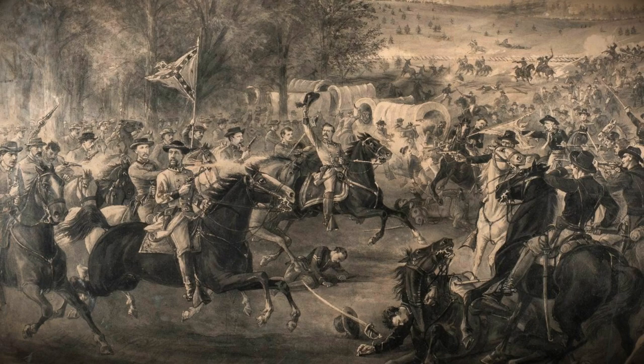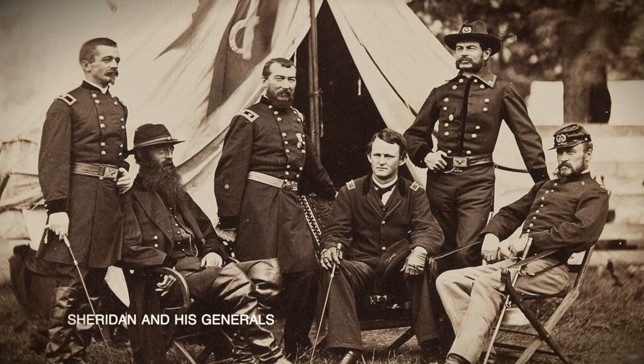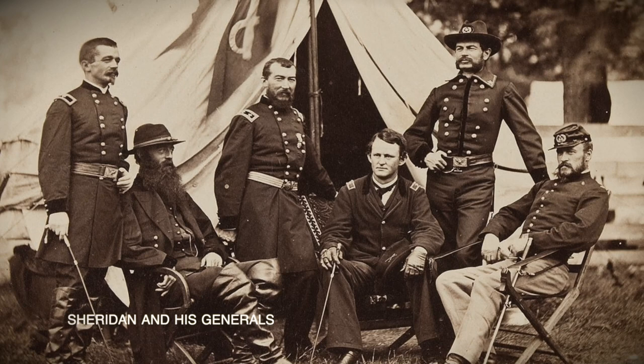Sheridan's units, which had been in reserve, attacked on June 12th and were repulsed by the Confederates. The Union Army withdrew the night of June 12th. Sheridan failed to damage the Virginia Central Railroad lines.